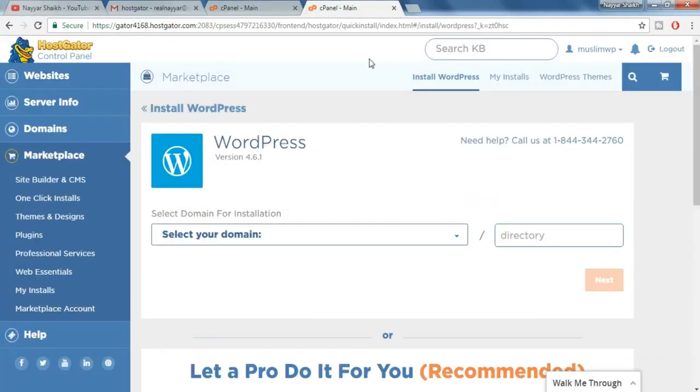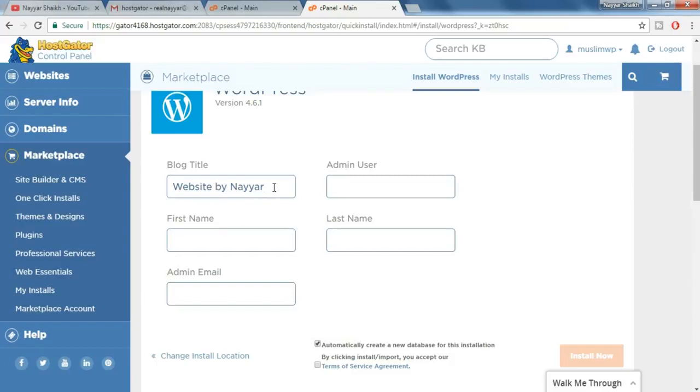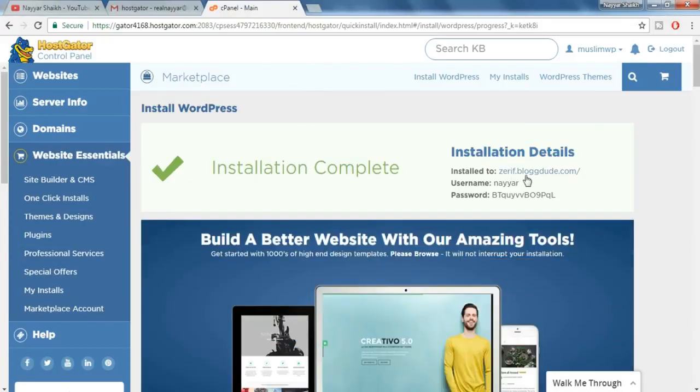Once you click on that, you will be redirected to this page. From here you have to select your domain, and make sure the directory field is empty. Now click on Next. Put in any blog title — for example 'Website by Nair' — and put in any admin username, your first name, last name, and any active email address that you have access to. Once you do so, tick mark the terms of service agreement and click on Install. It will say WordPress is installing, and then installation is complete. You'll get your username and password here — now open this link in a new tab.